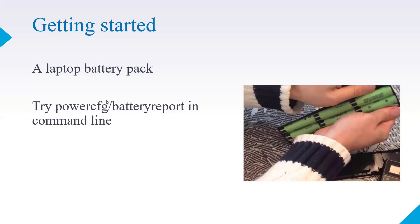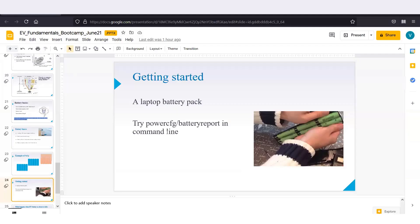You can check your own laptop battery status using a command. If you're at a laptop now, try this — it'll be fun and educational. Go to the command window and type: powercfg /batteryreport. This will generate a battery report saved as an HTML file in your documents.